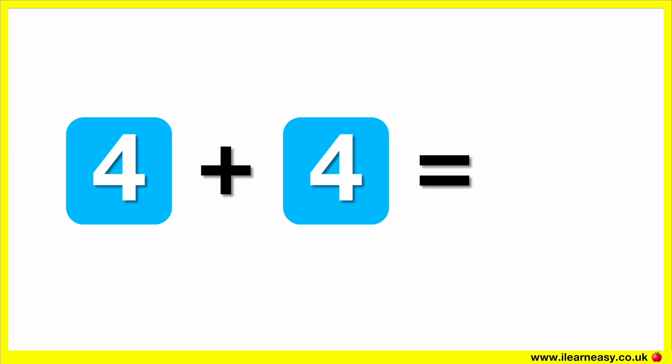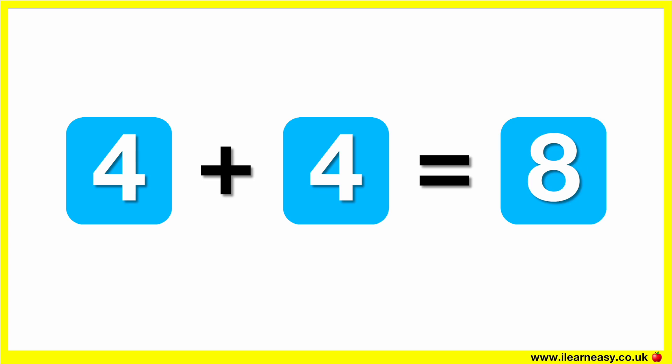The correct answer is eight. Four plus four equals eight.